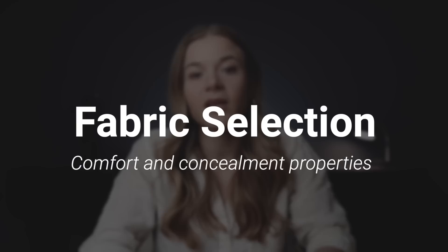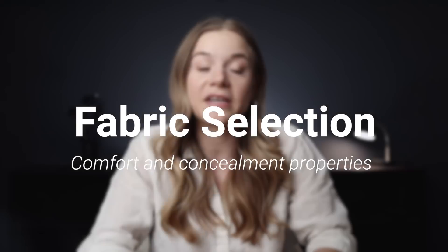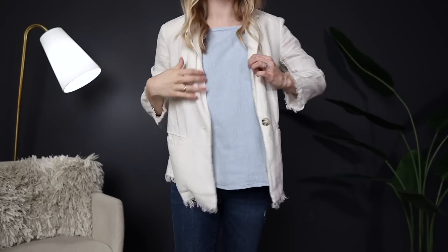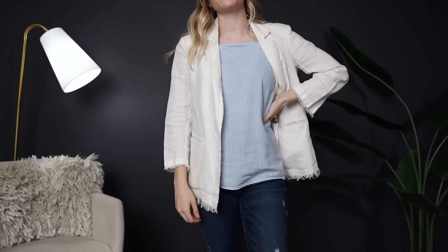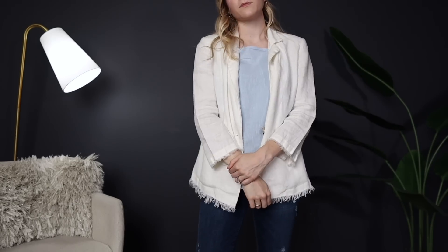First, let's talk about fabric. In recent years, I lived in some very different climates, from the El Paso desert to coastal Georgia, and I learned a thing or two about what fabric conceals well and what fabric is most comfortable in the heat. If you live in a more desert-like climate, then linen is your best friend when it comes to fabric selection. This is because linen is not only extremely breezy and airy, but it's also the most structured natural fiber, and because it has a structure of its own, it doesn't print as easily around your firearm.